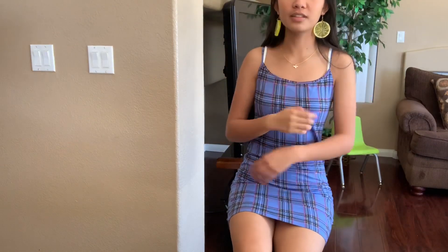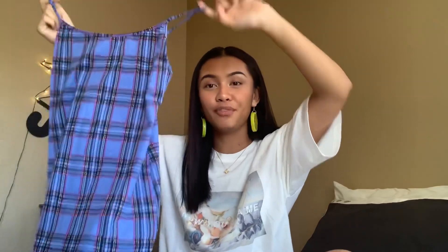Moving on to the dresses I got — this is one of them. It's really cute. I've been wanting just a bodycon dress, and they have a lot of options, but this one really caught my eye because it's blue and plaid and has hints of pink on it, which is really cool. This is actually a mini dress, so be careful when you wear it to school. It's really cute and really trendy — if you want to get that baddie look.